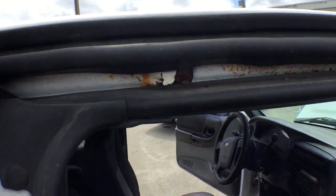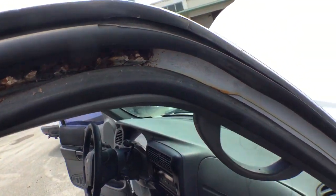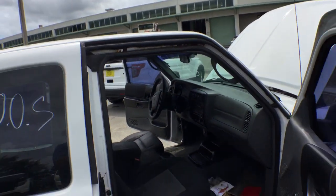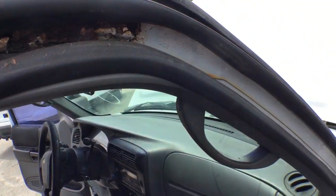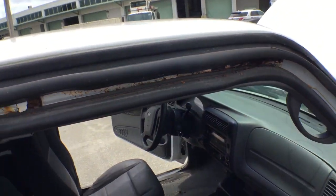The door jamb has rust on the upper side of the cap. Let me move back so you can see where it's at — right there, the front door, right here on top. It's rust. Not surface rust — it's penetrating rust. So you need to take care of that.